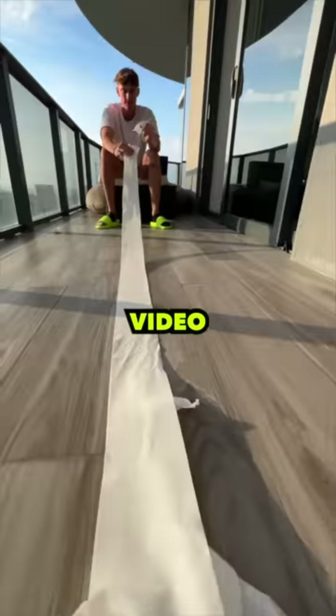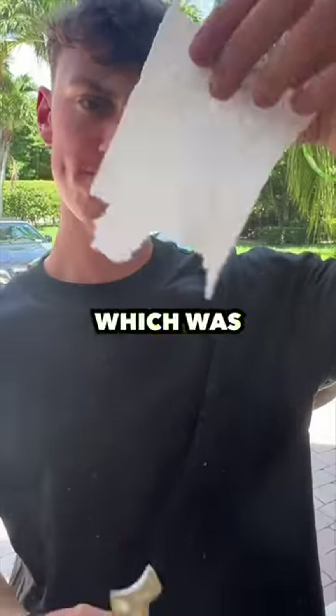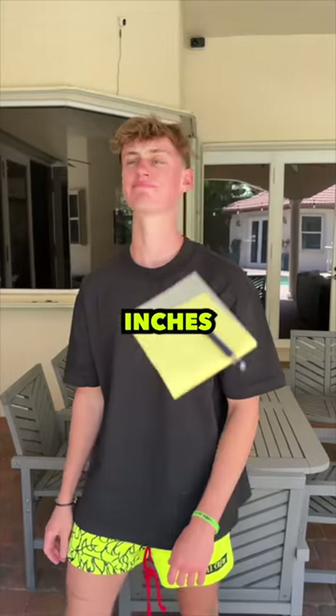I realized I did a video counting how many squares are in toilet paper. So I just measured one square, which was four inches, and then multiplied that by 257 squares to get 1,028 inches.